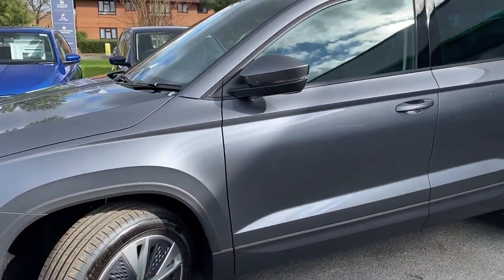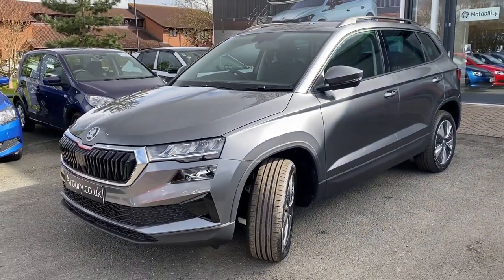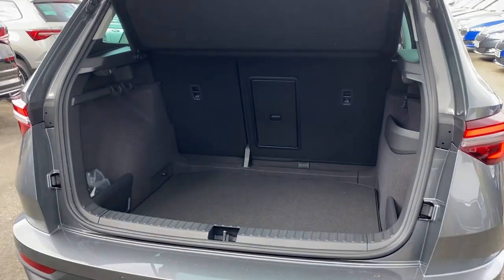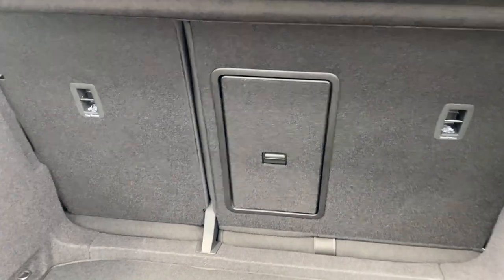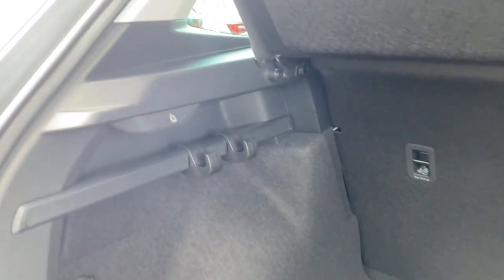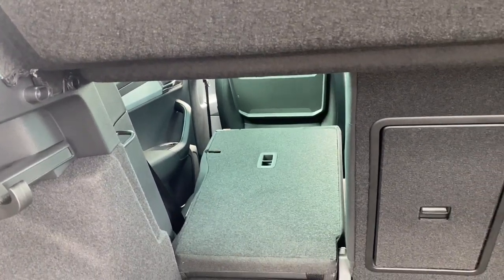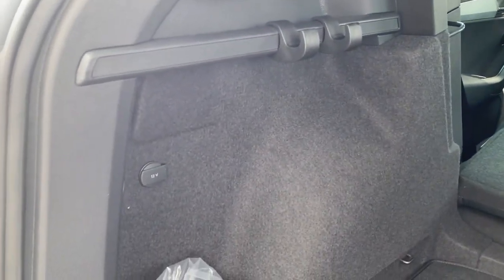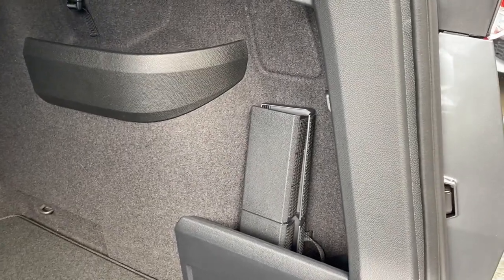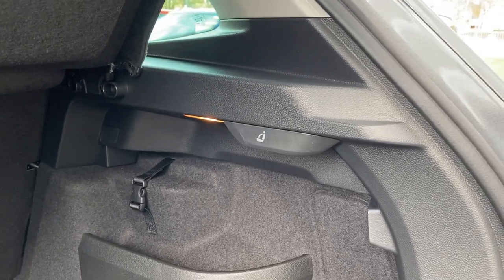I'll be taking you inside the vehicle, starting from the boot and making my way towards the driver's seat. As we enter the boot, you can see there's plenty of space straight away, with the rear seats being a 60-40 split. There's a ski hatch down the middle, and you've got your quick backrest release — just push it and the back seat folds forward. On the left side of the boot, you have a 12-volt charging port, and on the right side, there's another storage compartment with boot dividers and a backrest release.